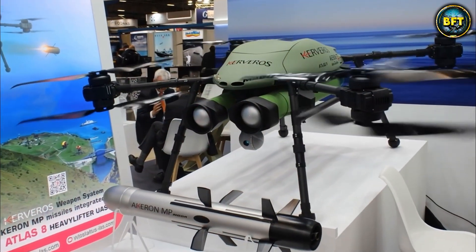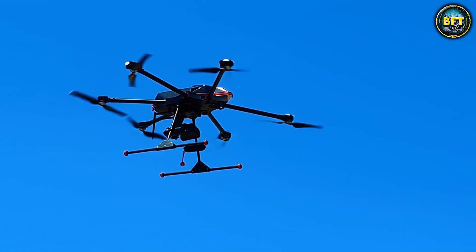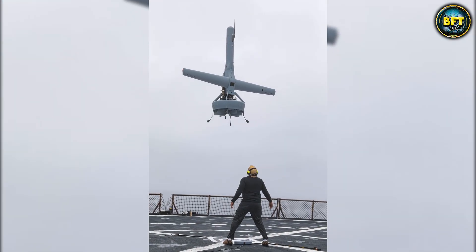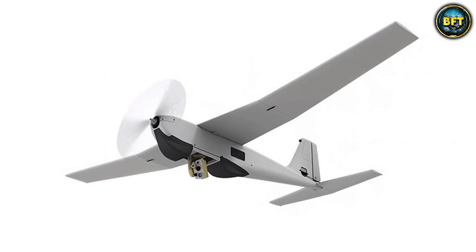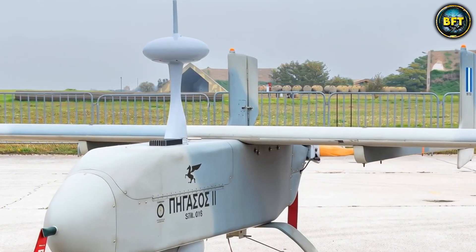And there you have it, folks — these were the 10 best drones in the Hellenic Armed Forces. Which of these machines really impressed you? Let us know in the comments below, and don't forget to like and subscribe if you want to see more rankings like these.